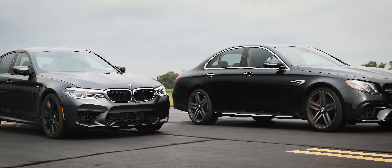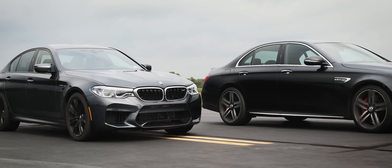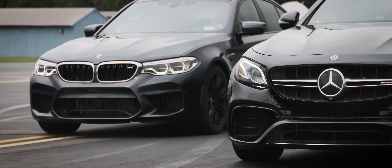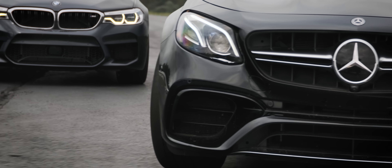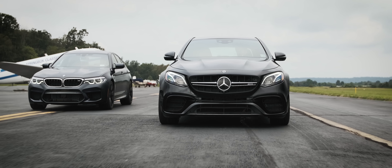We're going to start the performance segment by throwing these two cars down our airport runway for a half-mile drag race. It's going to be our usual two rolls and a dig. Then I'll drive these guys through our handling course to see how it feels around some corners. Let's get this party started.